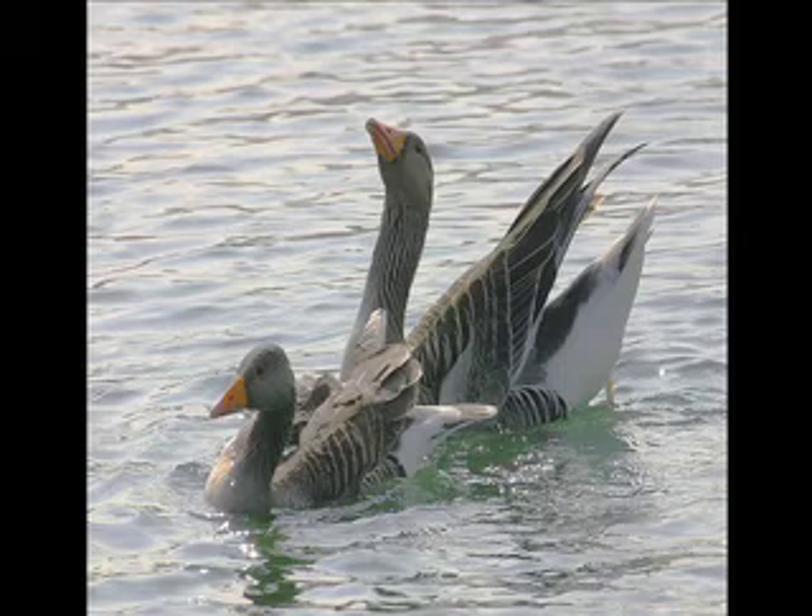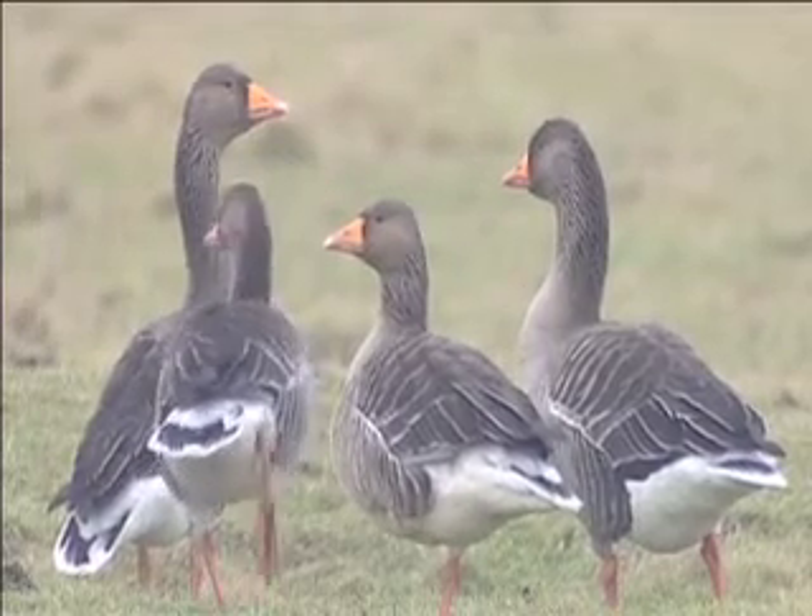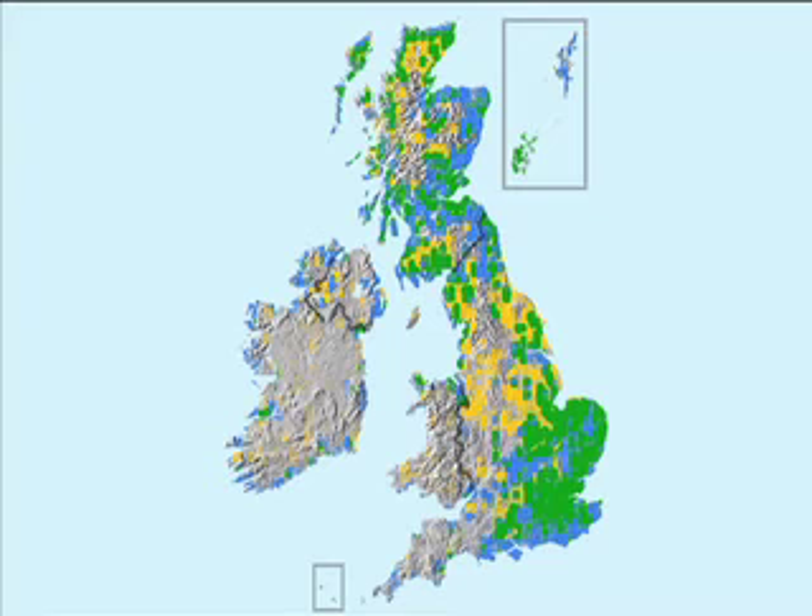Although Greylag Goose shares its pink legs with Pink-footed Goose, the large conical orange bill rules out all of the other grey geese. Wild Greylags breed in the highlands and islands of Scotland, but as a result of recent reintroduction programmes they can now be found across large parts of Britain.